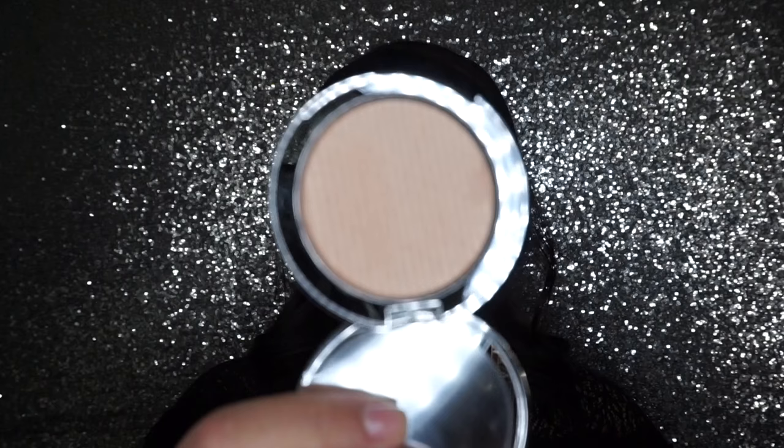I got a highlighter from SA Edit as well, in the shade Heat. Let me show you guys what that looks like — it's very pretty. It kind of reminds me of the Dior Glowing Gardens highlighter, I think it was like 01. I really haven't tried much from the SA Edit line to be honest; I always see it at work and play with it, but it's not a line I've actually used.